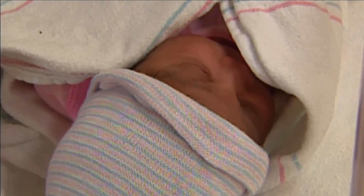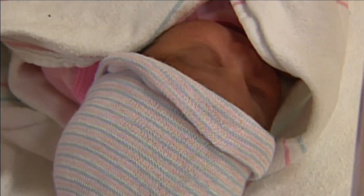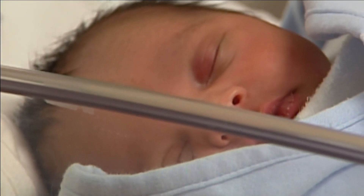A group of scientists in the UK have developed a groundbreaking IVF technique that reduces the risk of genetic disease. This will change the lives of women who are affected by mitochondrial disease who run the risk of having a baby who is severely affected and very unwell. Eight healthy babies have been born with the help of a technique called pro-nuclear transfer.